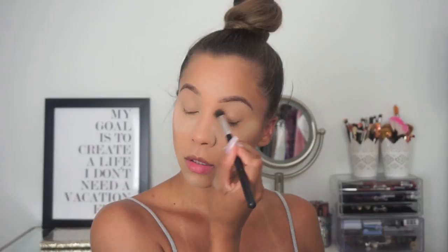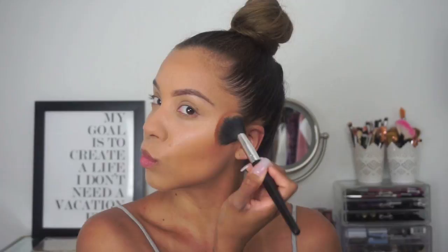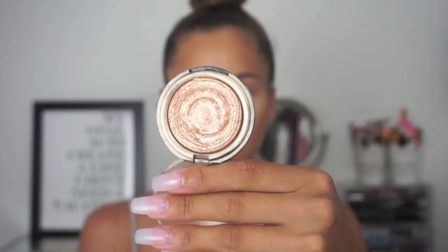I'm using my small Real Techniques brush to blend everything together and the powder puff it comes with to set everything. Then I'm setting my makeup using the NYX Dewy Setting Spray and going in with my favorite bronzer, MAC Give Me Sun.